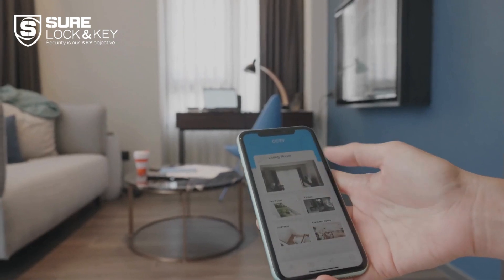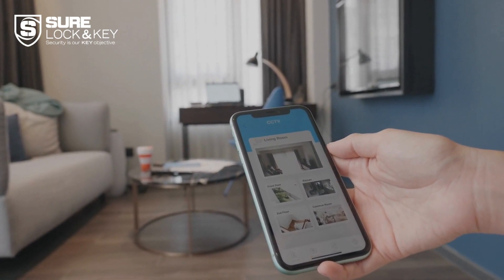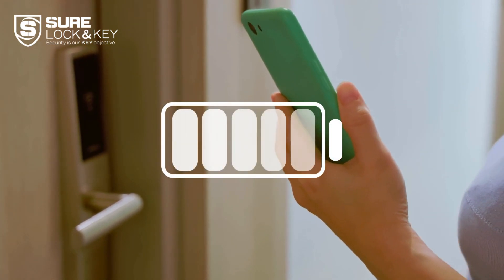Integration with other smart home devices is a crucial feature. Check if it's compatible with your existing smart home ecosystem. Imagine the convenience of seamlessly integrating your lock with your voice assistant or security system.